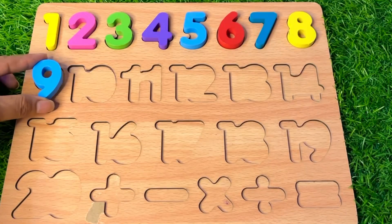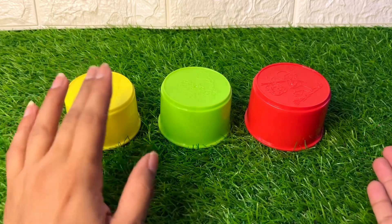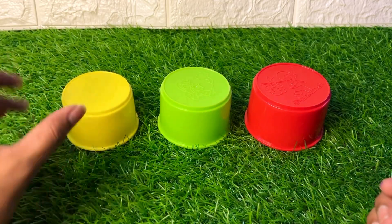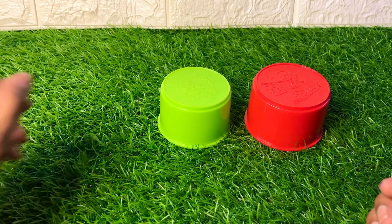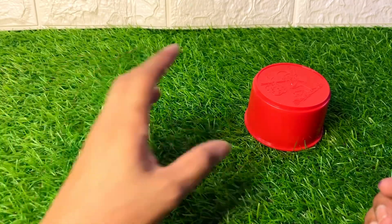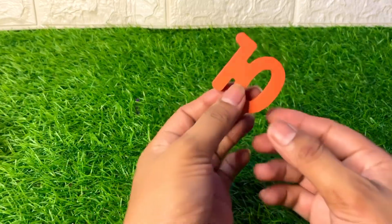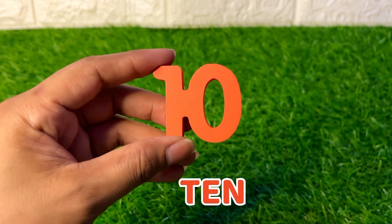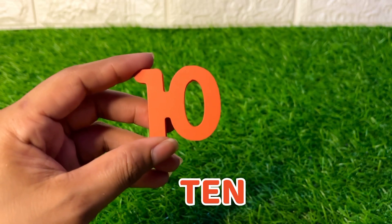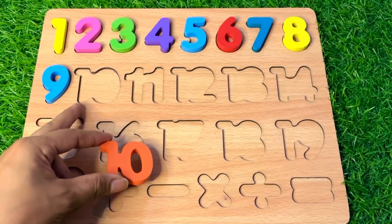This beautiful number nine — put it here. Now we have three buckets: yellow, green, and red. Let's see underneath the yellow bucket — no number. Underneath the green bucket — again no number. Now let's see underneath the red bucket — now we get number ten! It's a big number ten. Number ten, put it after nine.